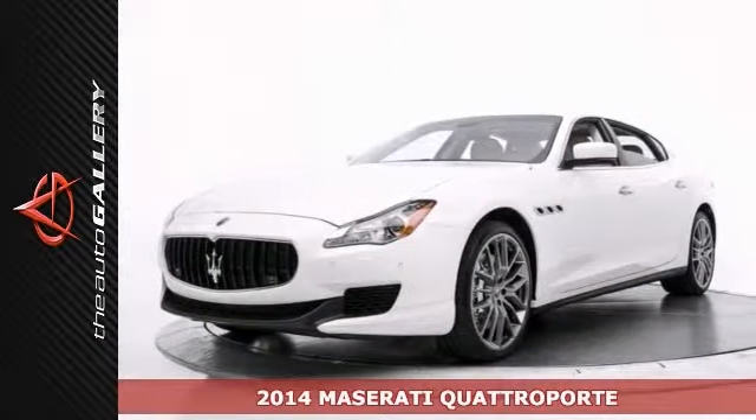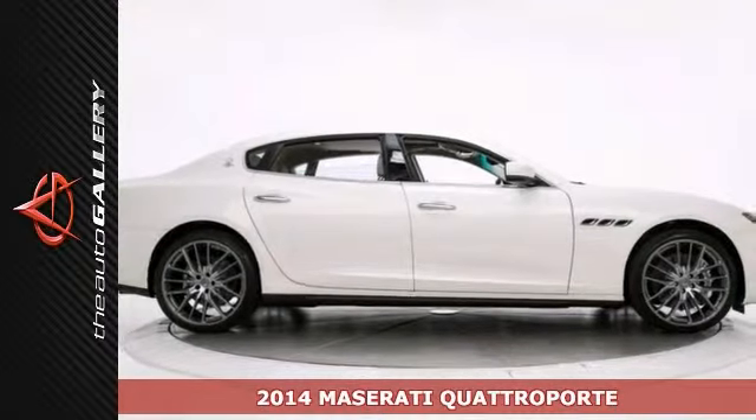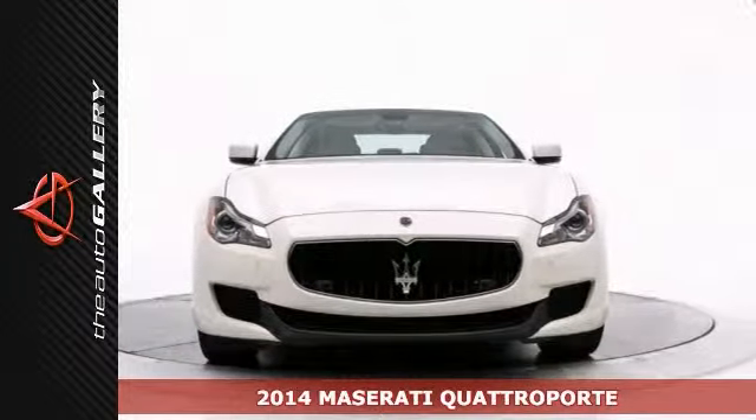We're thrilled to present this impeccable 2014 Maserati Quattroporte GTS. With this color combination, it's simply exceptional.